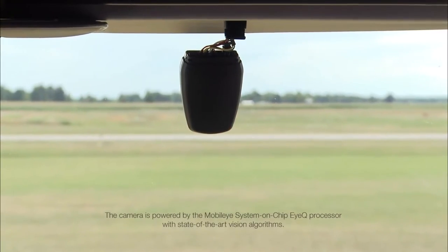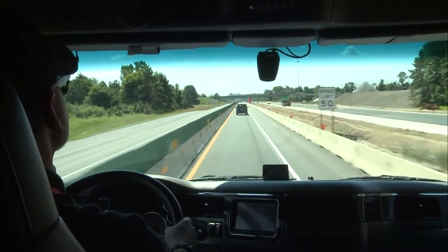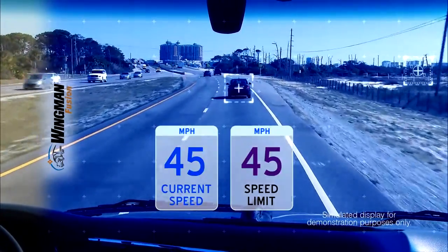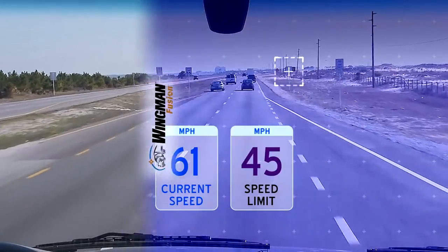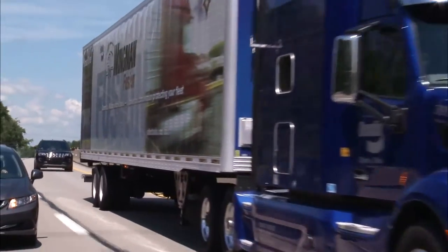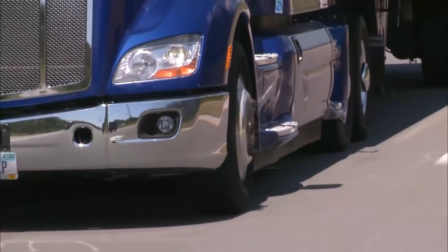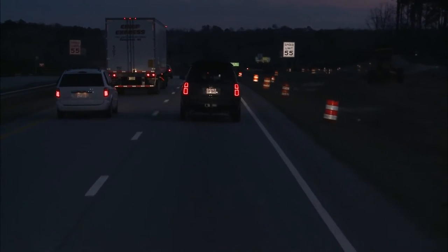Overspeed Alert and Action uses Wingman Fusion's camera to read most standard roadside speed limit signs in the U.S., Canada, and Mexico. When traveling at 25 miles per hour or more, Fusion compares the posted speed limit with the vehicle's speed and provides two levels of alert and intervention. When your speed is 5 miles per hour over the posted limit, Fusion delivers an audible and visual warning to slow down. If traveling at 10 miles per hour or more over the speed limit, the system provides an audible and visual alert coupled with a one-second de-throttle of the engine. For fleets that travel outside the domestic U.S., Fusion automatically differentiates between kilometers per hour and miles per hour speed signs.